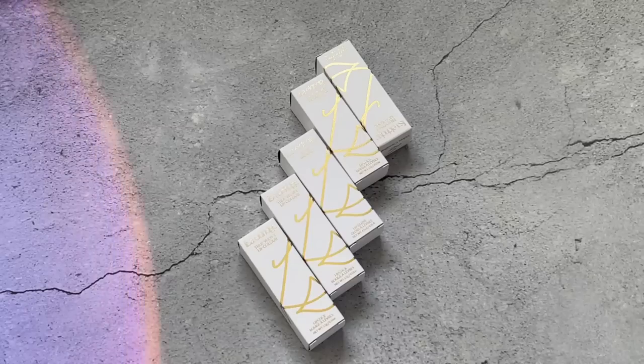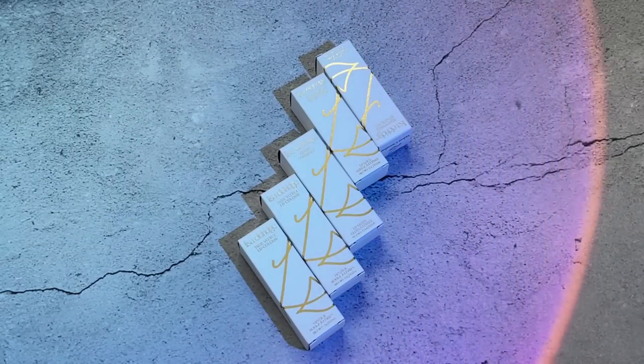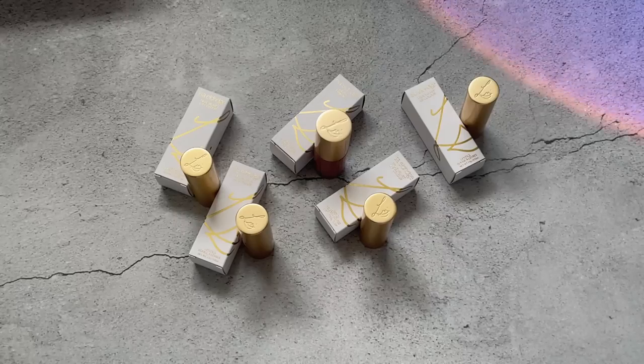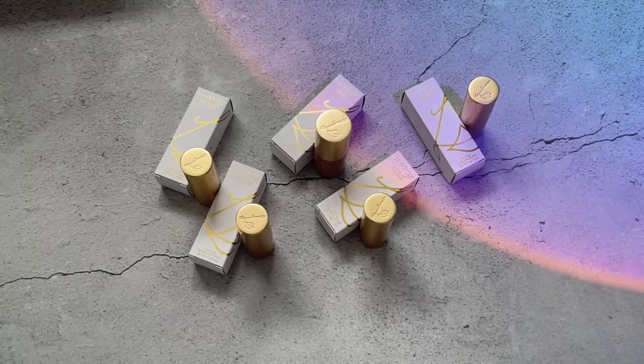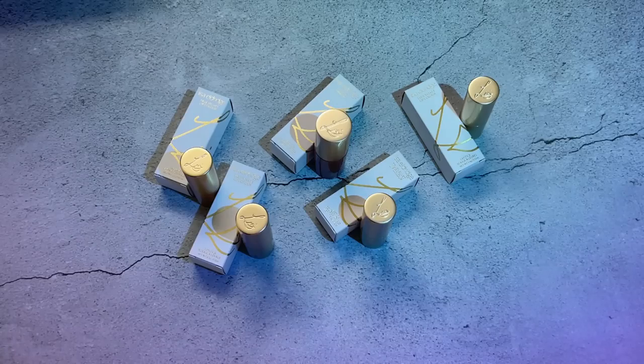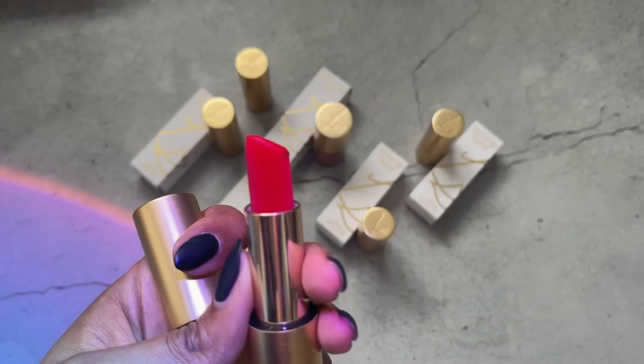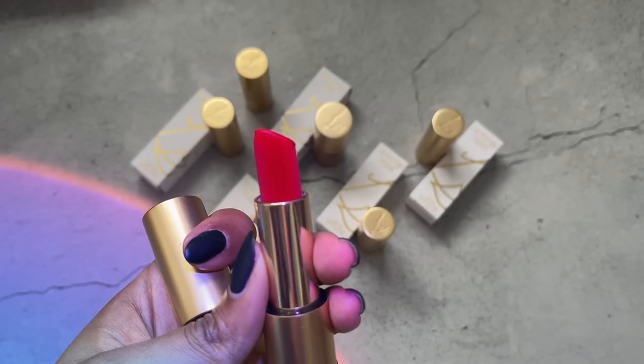These are my ultimate favorites. When Lisa introduced these lipsticks to the world, I was definitely there standing in line — an online line — trying to buy them. There is no other lipstick that looks like Lisa Eldridge's. The pigmentation is incredible, and the way she explains the undertones of her lip colors is something I haven't seen any other brand pay that much attention to.